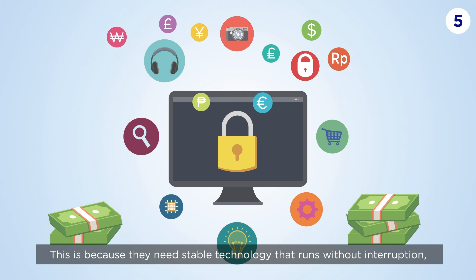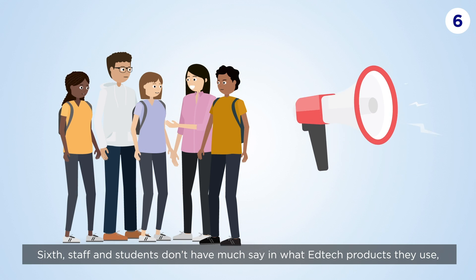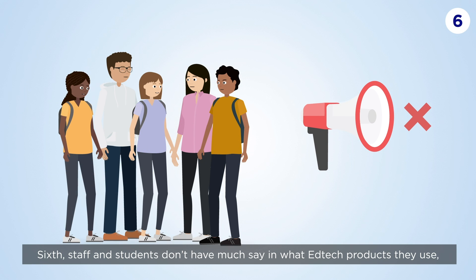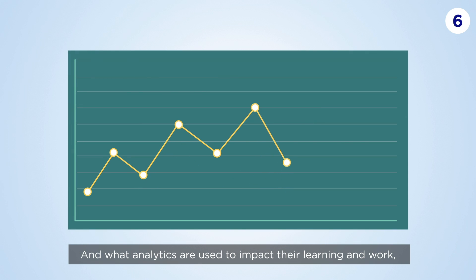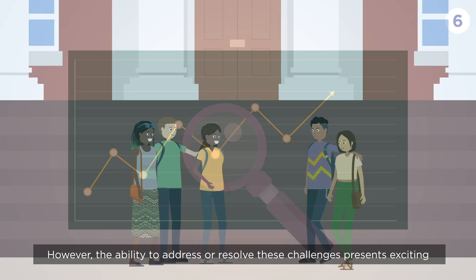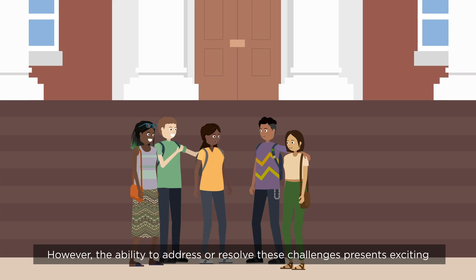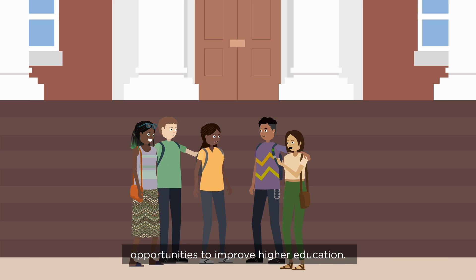This is because they need stable technology that runs without interruption, but it does limit the choice of technology that universities can adopt. Sixth, staff and students don't have much say in what EdTech products they use, what analytics are used to impact their learning and work, how they are used and by whom. However, the ability to address or resolve these challenges presents exciting opportunities to improve higher education.